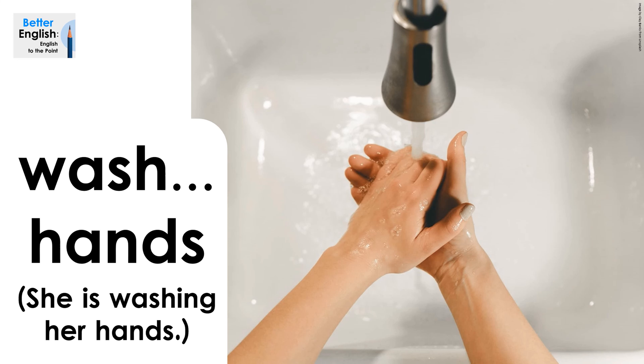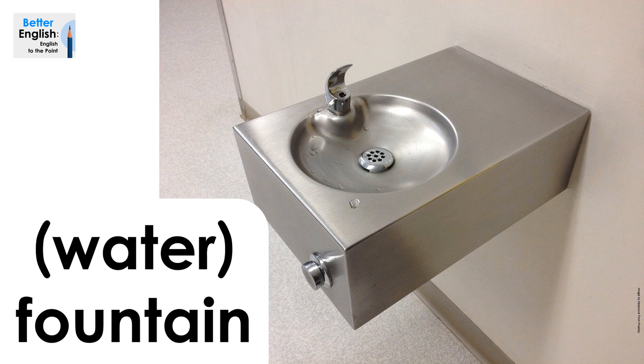Wash hands. She is washing her hands. Wash hands. She is washing her hands. Water fountain, or fountain. Water fountain, or fountain.